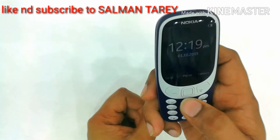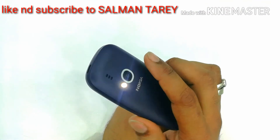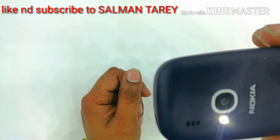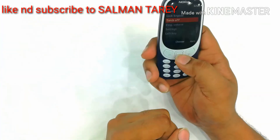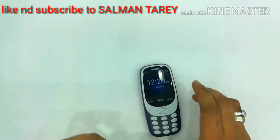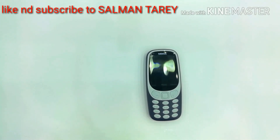OK guys, so here was the review of this mobile. The back camera is with flash — the flash is also good. After so long we are hearing this Nokia tone. So guys, here was the review of the Nokia 3310. Hope you enjoyed the video. Please like, share, and subscribe to my channel for the latest videos in the future. There is a limited stock — if you want to buy, contact us. Thank you.